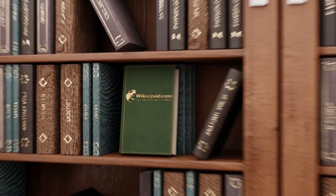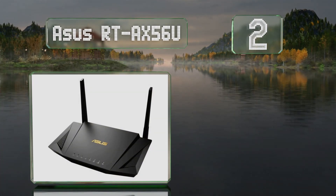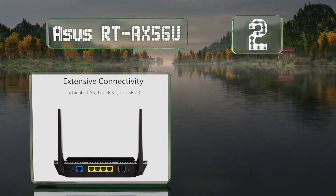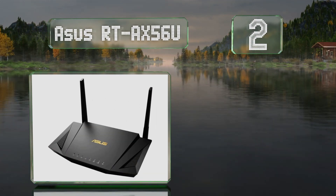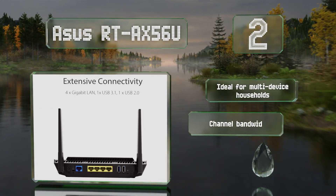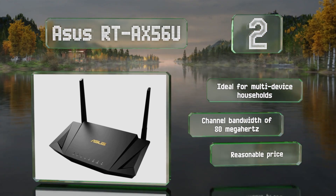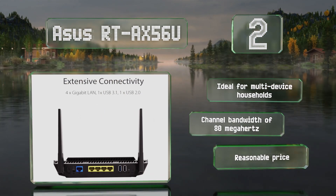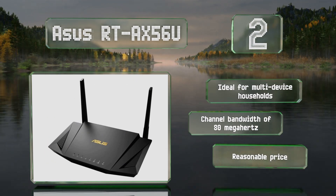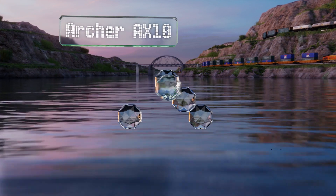At number two, the premium internet security software suite and integrated VPN compatibility of the ASUS RT-AX56U will make some of the most privacy-minded users happy, while those with large homes or multiple floors will appreciate support for the company's line of mesh satellites. This one is ideal for multi-device households and features a channel bandwidth of 80 megahertz. It comes in at a reasonable price too.